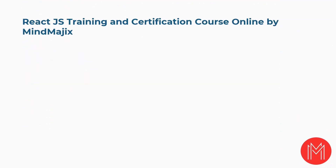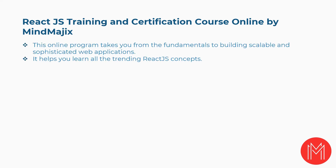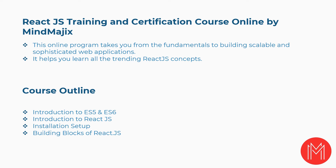Seventh is React.js Training and Certification Course Online by MindMagix. This online program takes you from the fundamentals to building scalable and sophisticated web applications, and helps you learn all the trending React.js concepts. Concepts covered include introduction to ES5 and ES6, introduction to React.js, installation setup, building blocks of React.js, and more.